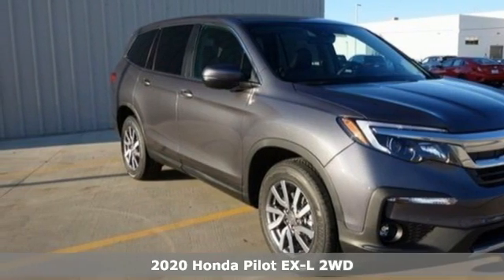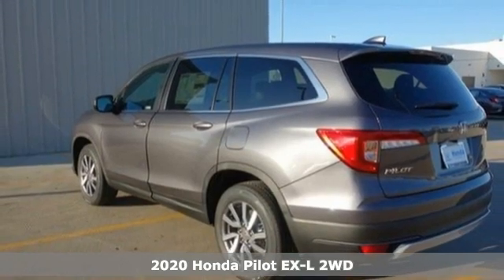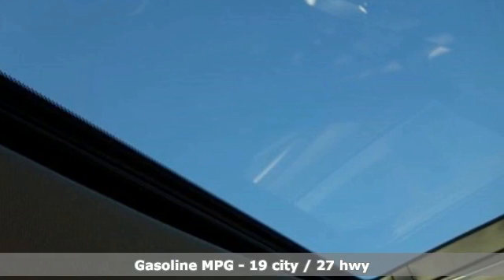It's a new 2020 Honda Pilot. Premium space, spirited performance and a healthy dose of fun for everyone makes this the perfect crossover SUV for the entire family.